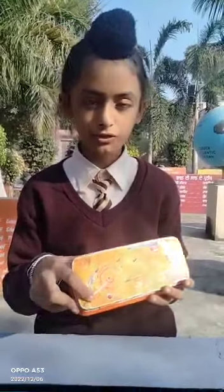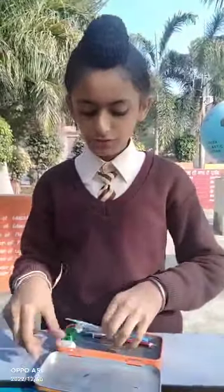Today, as you can see, this is my pencil box. It is very useful for me. I take it everywhere. I always take care of it.